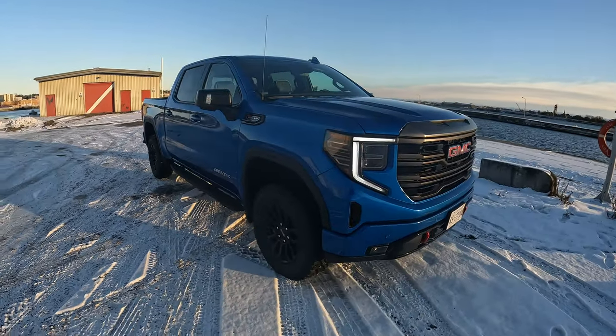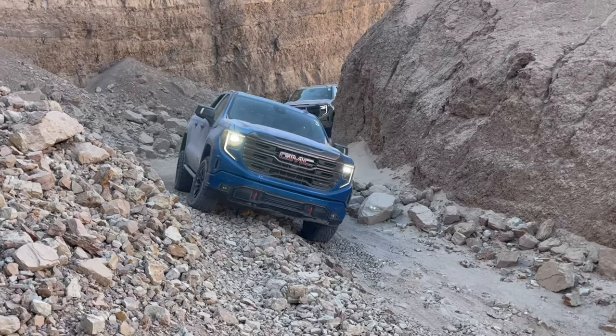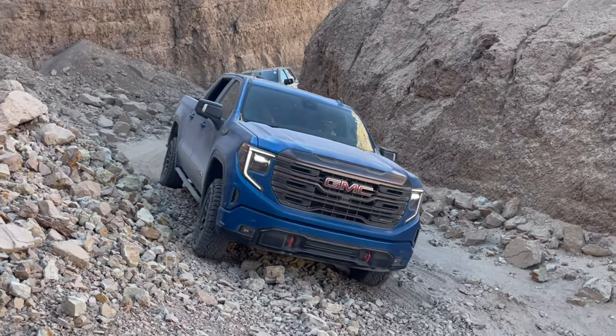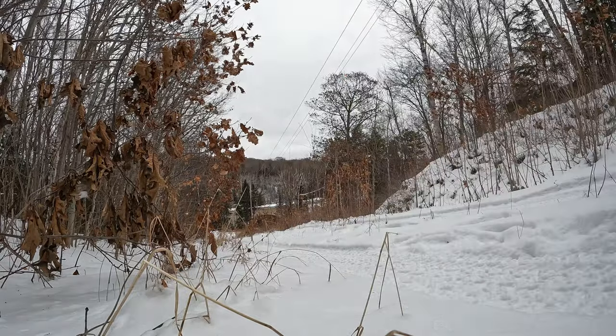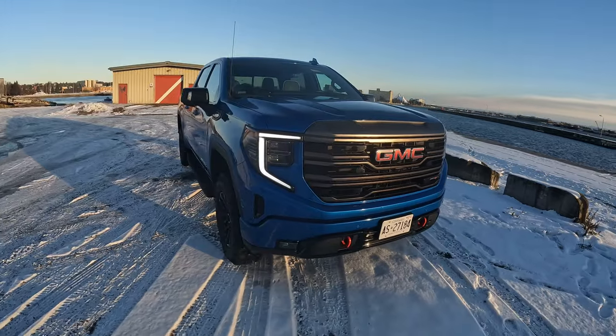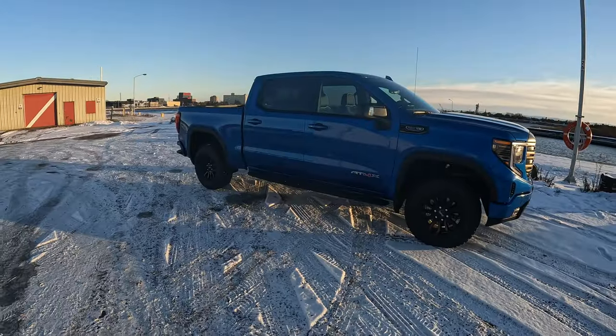The AT4X is a truck that I've fortunately had the opportunity to spend a lot of time in — all the way from the deserts in California and the freeways down there, to the Northern Ontario climates and highways. As you can see, we're up here in snow right now. The truck is a phenomenal one, but how does it differ from its sibling, the AT4? Well, at a quick glance, it really is hard to tell the differences between the two.